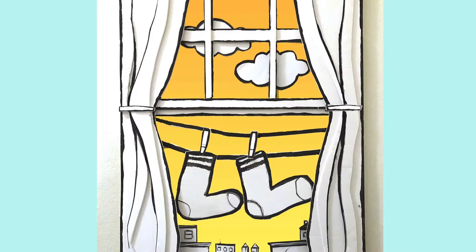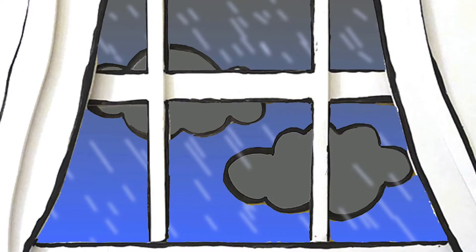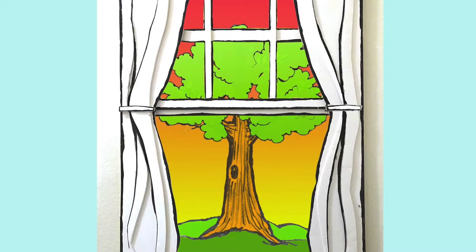Today we're going to be talking about windows. We don't usually spend a lot of time thinking about windows, but when I had to be inside a lot during the spring and summer, I started to realize that windows are really important. We look out the window to check for weather, to see if it's a sunny day or if it's going to be stormy and rainy. Here in New York we look out the window to see the changes in the seasons from fall to winter to spring and to summer, and sometimes I might see out the window and be surprised by a friend.